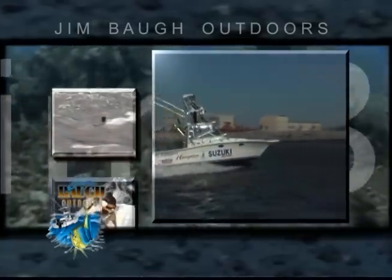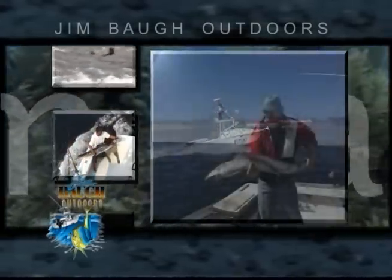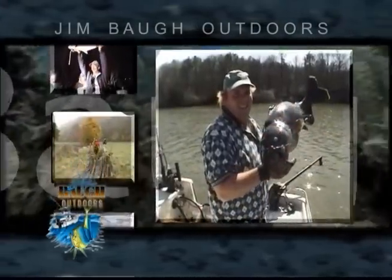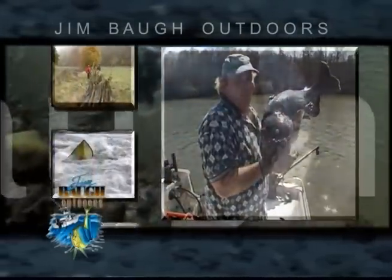We caught some wonderful fish today — some wahoo, yellowfin tuna, and dolphins. Oh, yeah. The average fish we're catching out here is 35 to 45 pounds.